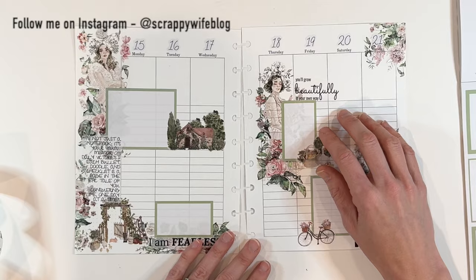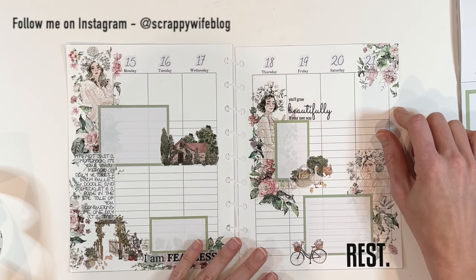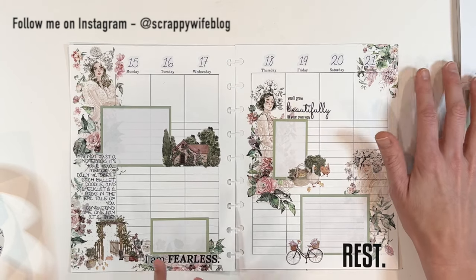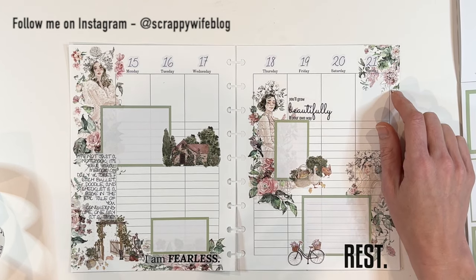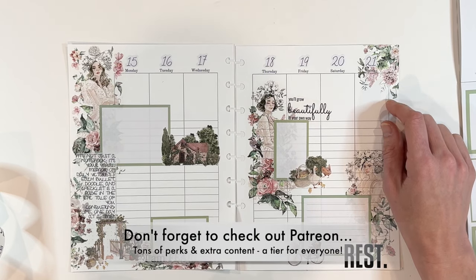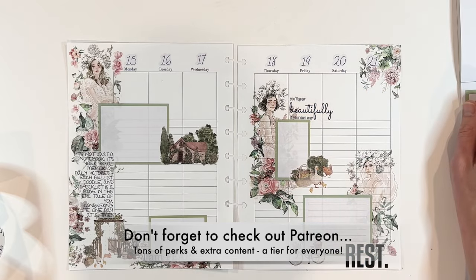Don't forget, go check out all the new releases at the washi tape shop — they release new things all the time every season and you're not going to want to miss out. All of the links are down below plus my coupon code — don't forget to use that. I want to give a huge shout out to all of my Patreon members — thank you so much for all of your support. If you liked this video, please take a moment to give it a thumbs up and hit that subscribe button — liking, subscribing, and leaving a comment really does help boost my channel and means the world to me. I hope you all have a fabulous day and as always, keep it creative.